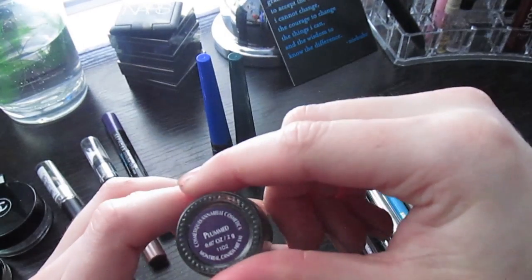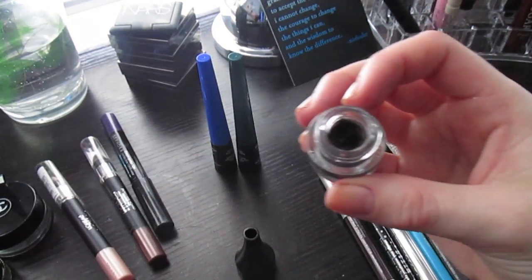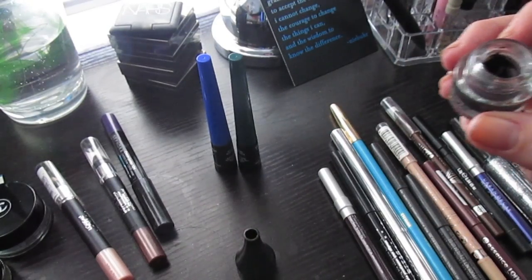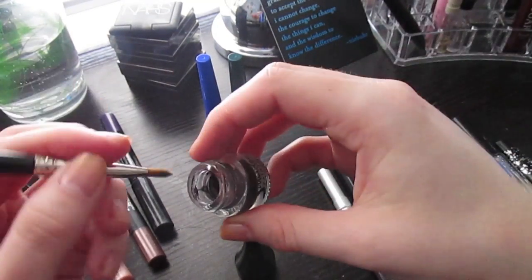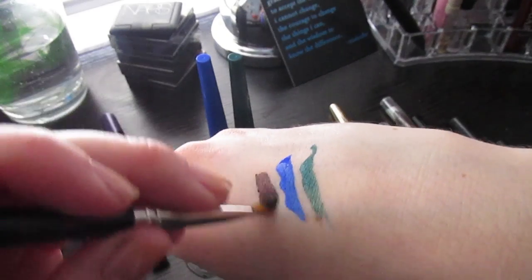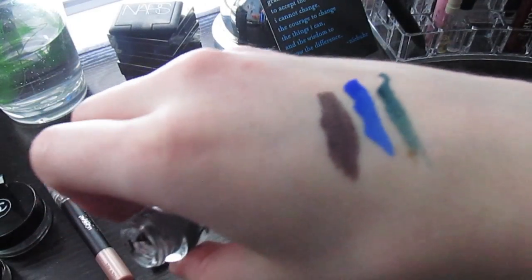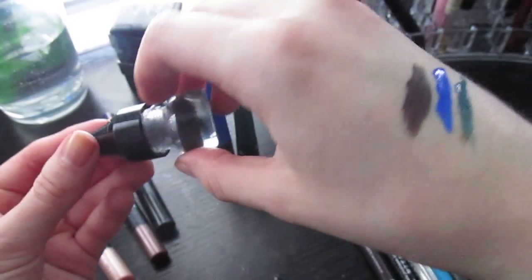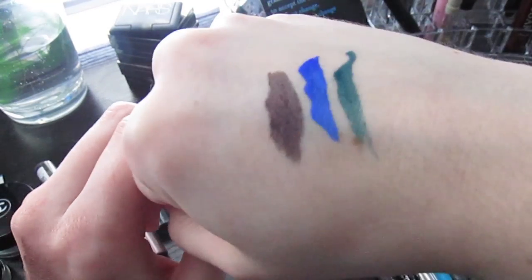This is an Annabelle liner in Plumbed, which Sam gave me. The color is so pretty — I'll need a little liner brush to apply it properly. This is my only gel liner and I love it. It's still nice and creamy and I'm definitely keeping it.